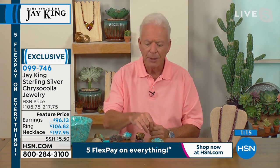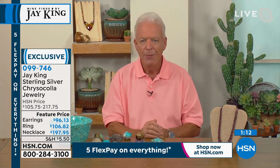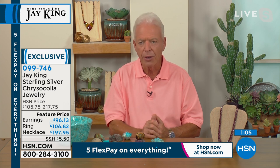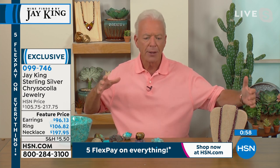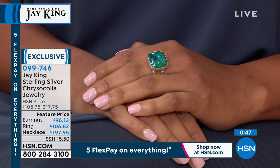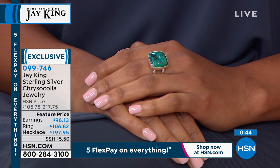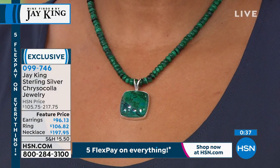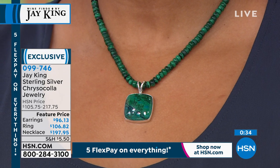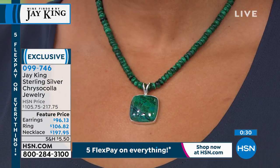I've only seen chrysocolla like this a handful of times in my entire life. This comes from Bruce Barlow's private collection — he mined this in Mexico at least 20 years ago. He had a massive specimen — must have been three feet in diameter — and sold it to someone well-known for their house for a quarter of a million dollars. This material is what was left over from around that specimen. We finally worked a deal on it.